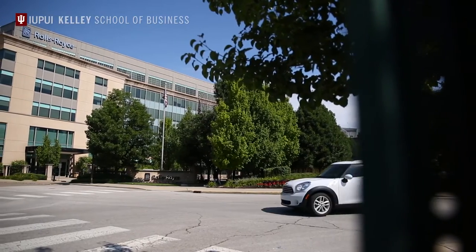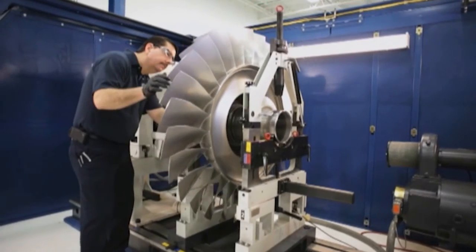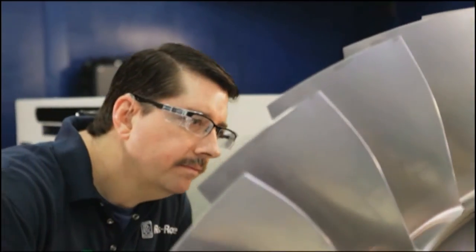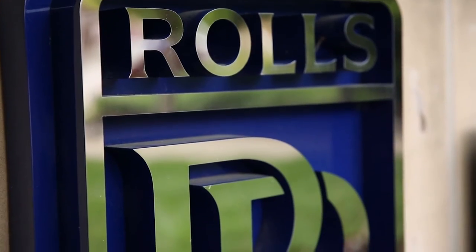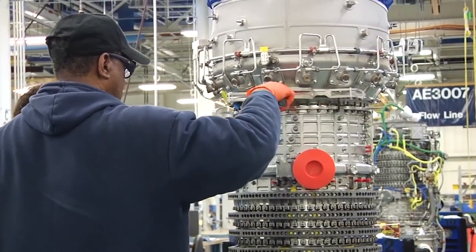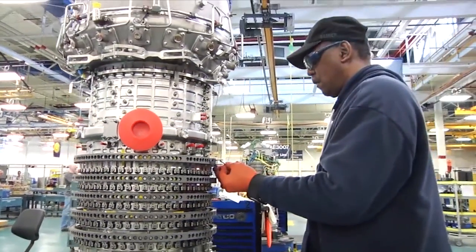My name is Lisa Engel and I am a defense supply chain designer for Rolls-Royce. In our civil aerospace market, every 2.5 seconds a Rolls-Royce powered aircraft lands or takes off somewhere in the world. My role within the company is to ensure that we're keeping our cost and inventory down while improving the delivery of our engines to our customers. Supply chain make is the manufacturing of the components that are going to be assembled onto engines, which we then deliver to our customers.